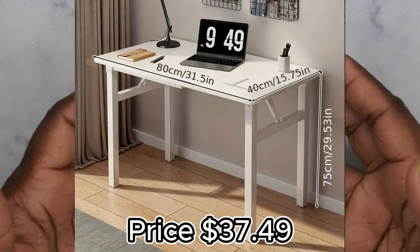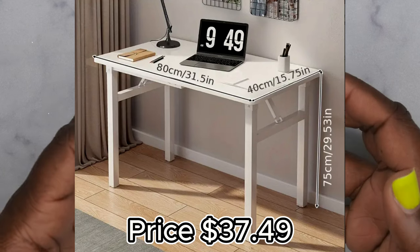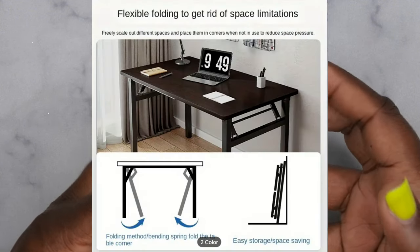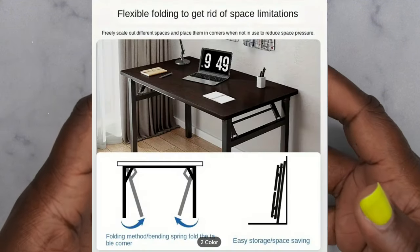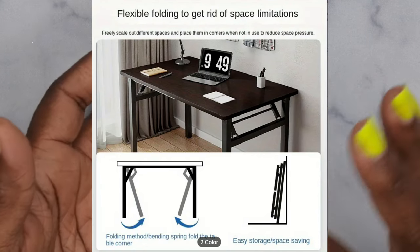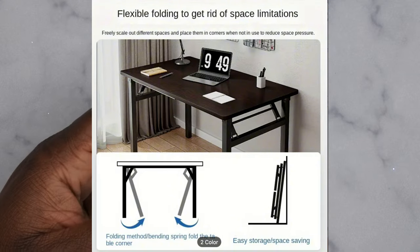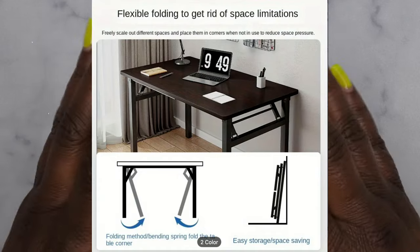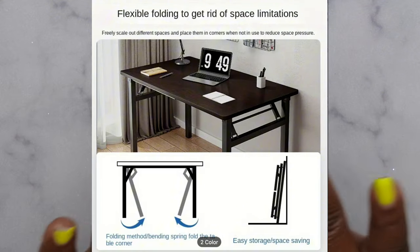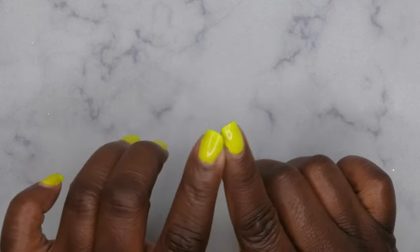I bought this desk mainly to create a makeshift L-shape desk for my nail room. It's a foldable table, which I like because it gives me the option to extend my nail area and have more space when I'm doing press-on nail sets for clients, and then fold it away when I want more room. Still waiting on it to come, but I'm excited.